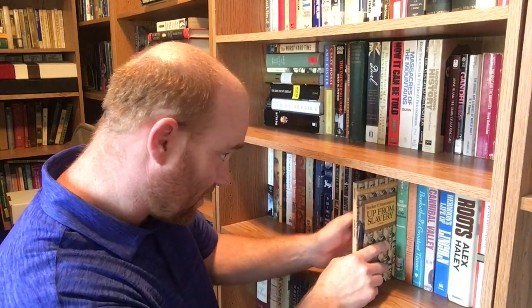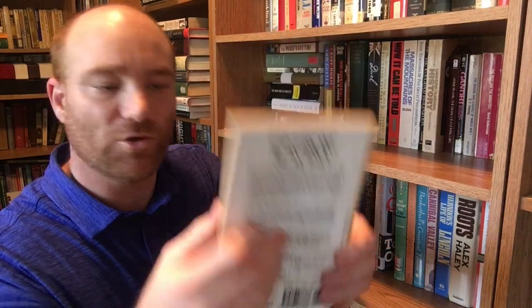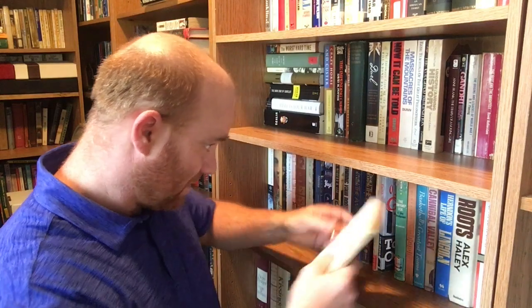Getting towards the end here. This is 'Up From Slavery' by Booker T. Washington — another one of those Dover books, a thin volume. I have not read this one yet. This is 1995 from the Dover Thrift Editions.